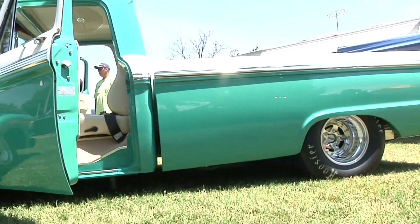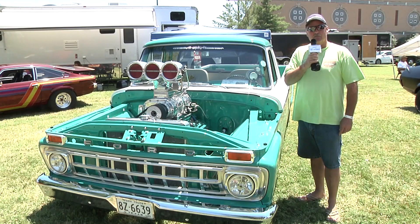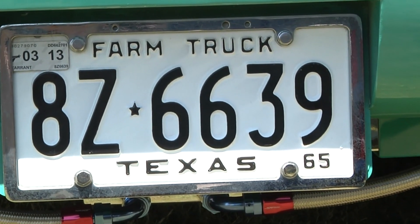I took the wheels and tires off of it, and next thing I knew the body was off the truck — and here we go. It's a complete frame-off build, back-halved, with a Ford 9-inch and 18.5-inch by 31s underneath it.